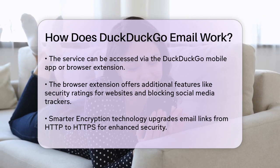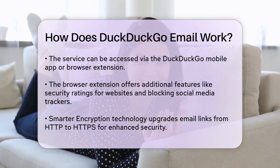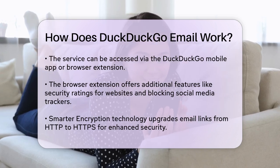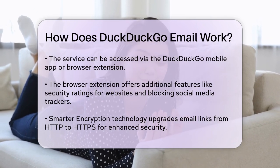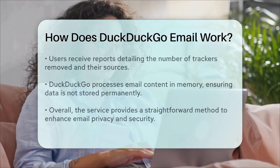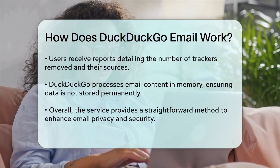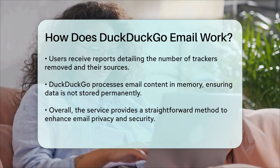Another important feature is the Smarter Encryption technology. This technology upgrades unencrypted email links from HTTP to HTTPS, ensuring that your email interactions are more secure. When you receive an email through DuckDuckGo, you'll also get a report showing how many trackers were removed and which companies they belong to. This transparency helps you understand who is trying to track you and why.